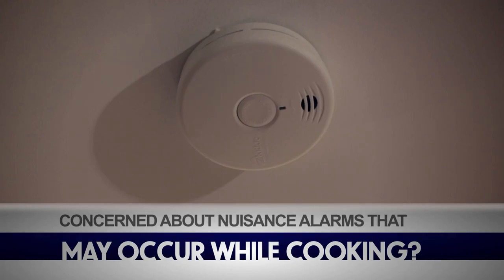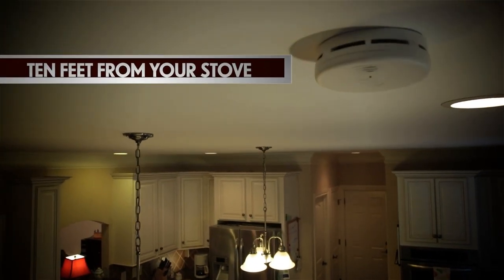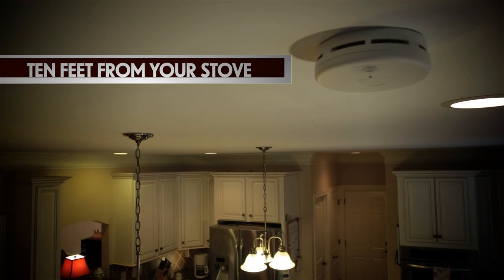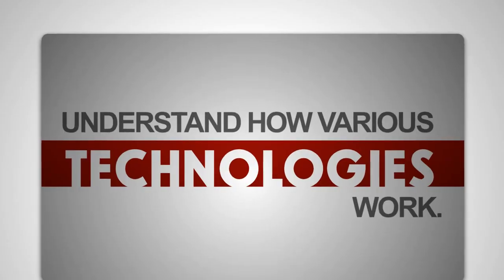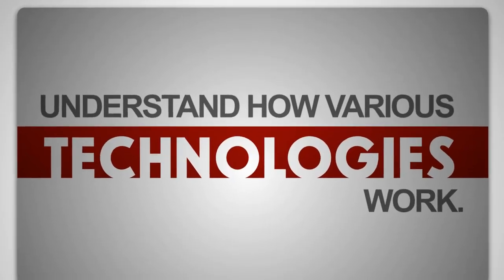Concerned about nuisance alarms that may occur while cooking? Place the smoke alarm at least 10 feet from your stove and make sure it has a hush button to temporarily silence an alarm. Certain alarm technologies also may help.